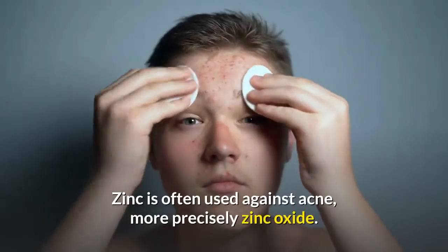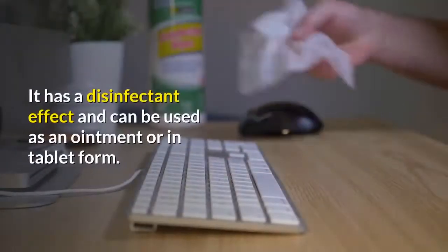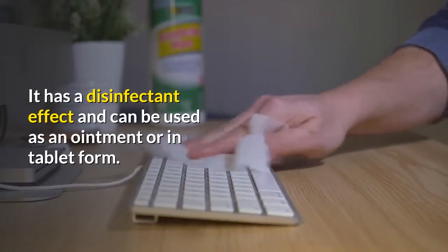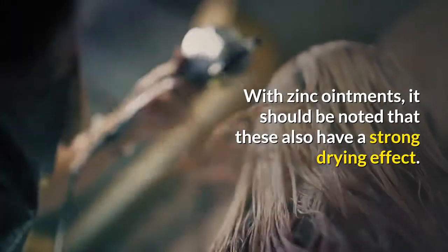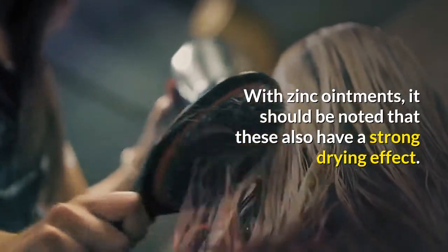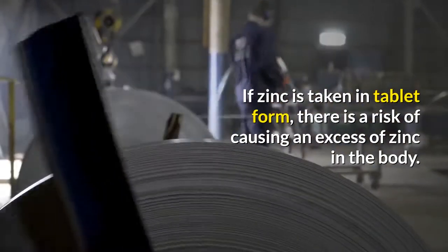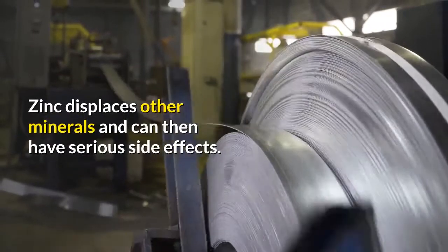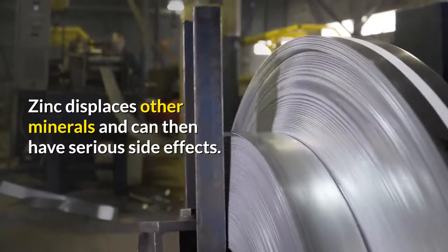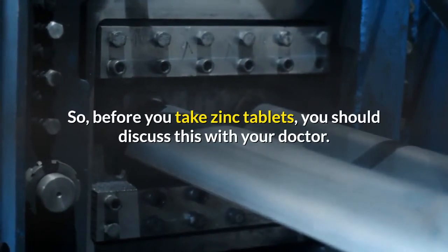Zinc is often used against acne, more precisely zinc oxide. It has a disinfectant effect and can be used as an ointment or in tablet form. Zinc ointments also have a strong drying effect. If zinc is taken in tablet form, there is a risk of causing an excess of zinc in the body. Zinc displaces other minerals and can then have serious side effects. Before you take zinc tablets, you should discuss this with your doctor.